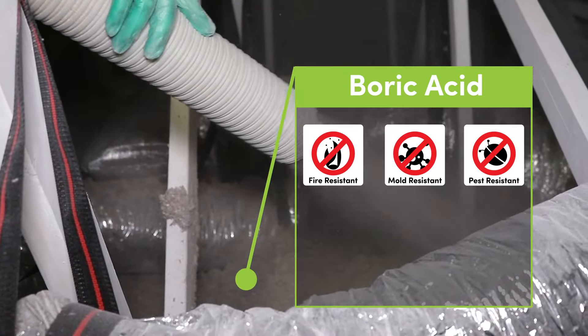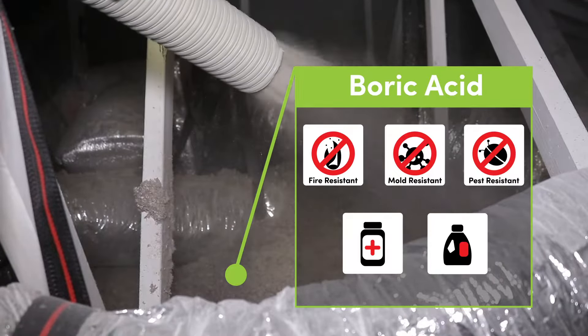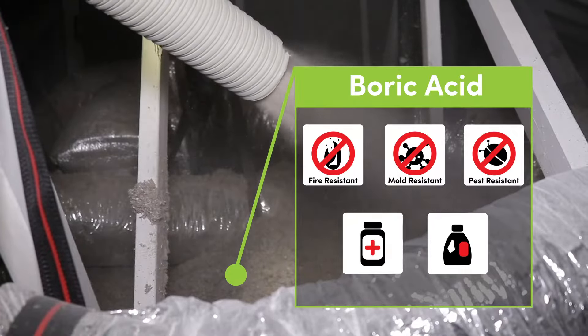This chemical isn't known to be hazardous to people and is actually used in some medications and personal care items like soap and detergents, due to its natural antifungal and antibacterial properties.